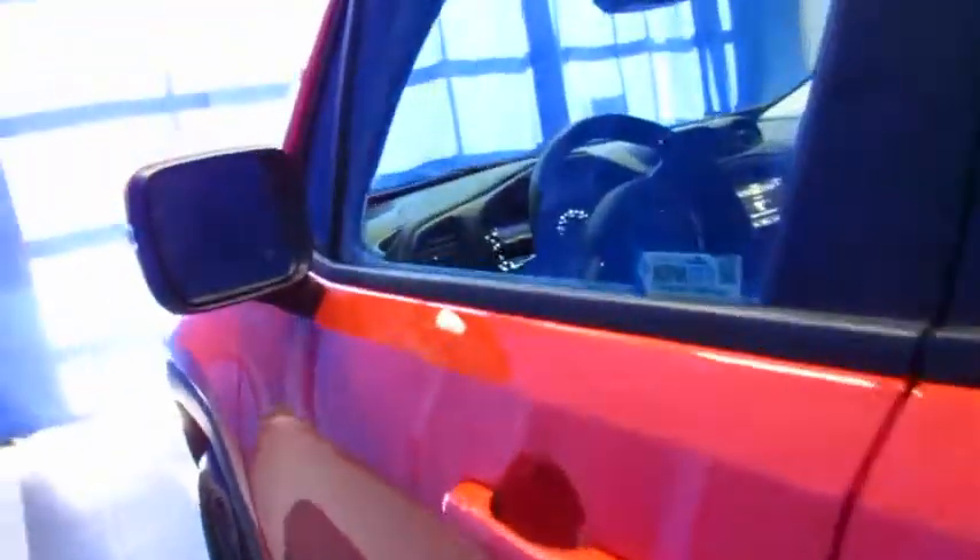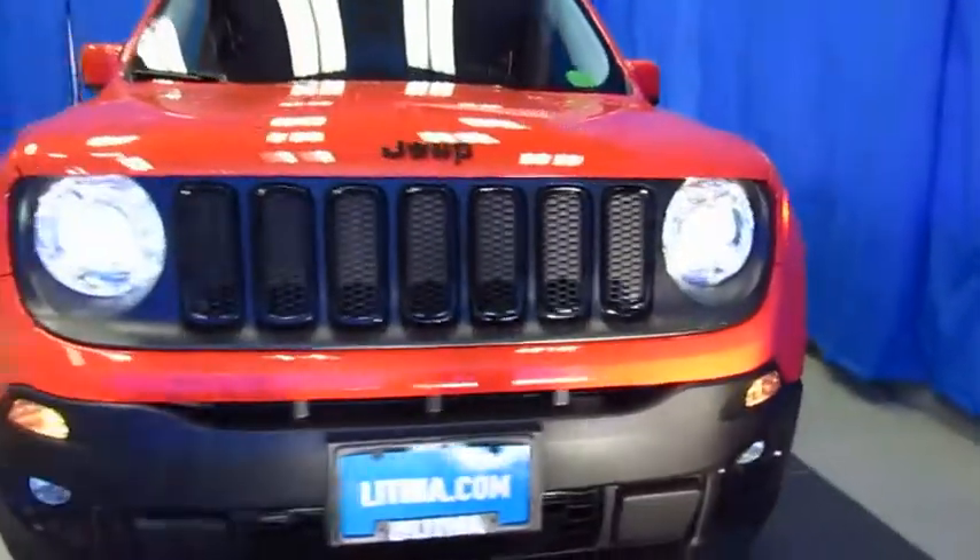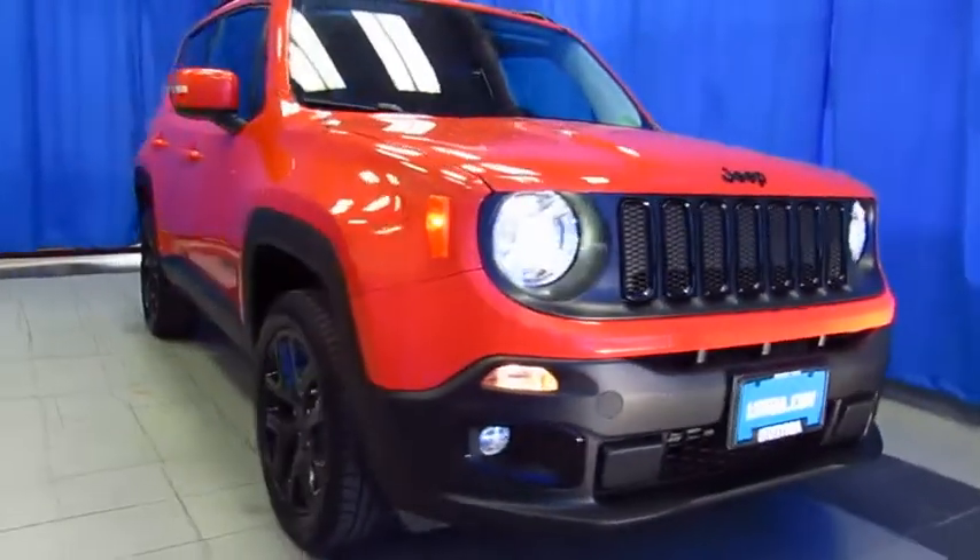Our customers enjoy a better buying experience with our professional sales staff and gigantic selection — you will too. While you're online, read the Google and Facebook reviews left by customers just like you. And then join us for a better buying experience at Lithia Chrysler Jeep Dodge Ram Fiat, your South Anchorage Superstore.